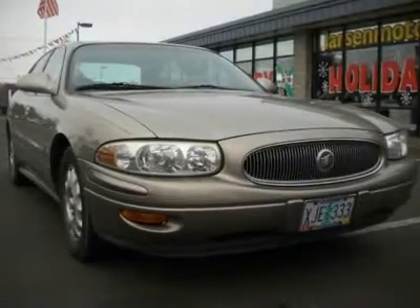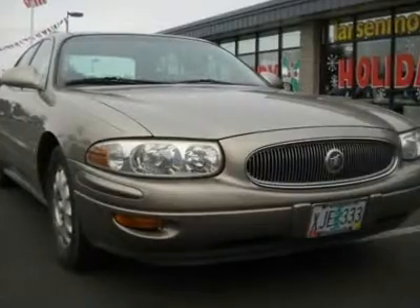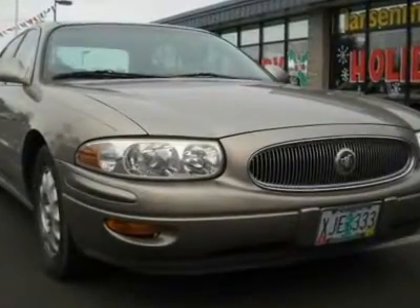Clean car facts: great fuel economy up to 30 mpg, air conditioning, alloy wheels, cassette, local trade-in, power windows, and remote keyless entry.